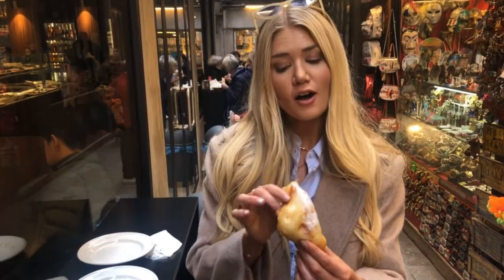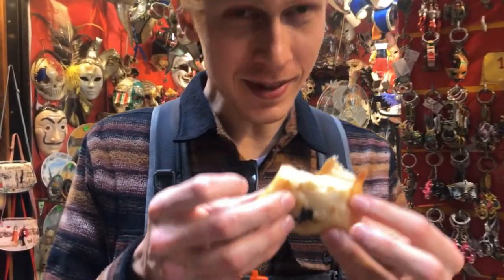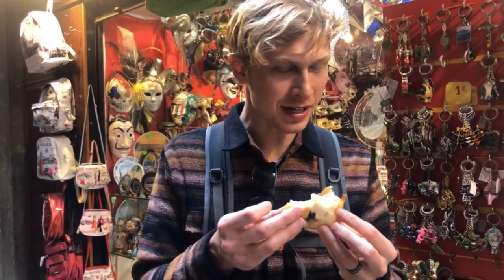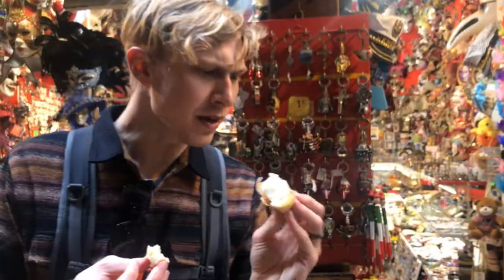This is a crema fritta, also known as fried cream — it's basically a custard that they deep fried. Breaking it open — this is incredible. The closest thing I can equate it to is kind of like a crème brûlée and a churro at the same time. It's warm and dense, the texture is like a blondie, and the taste is so sweet. If you're coming to Venice, I wouldn't skip out on this — it is so good.